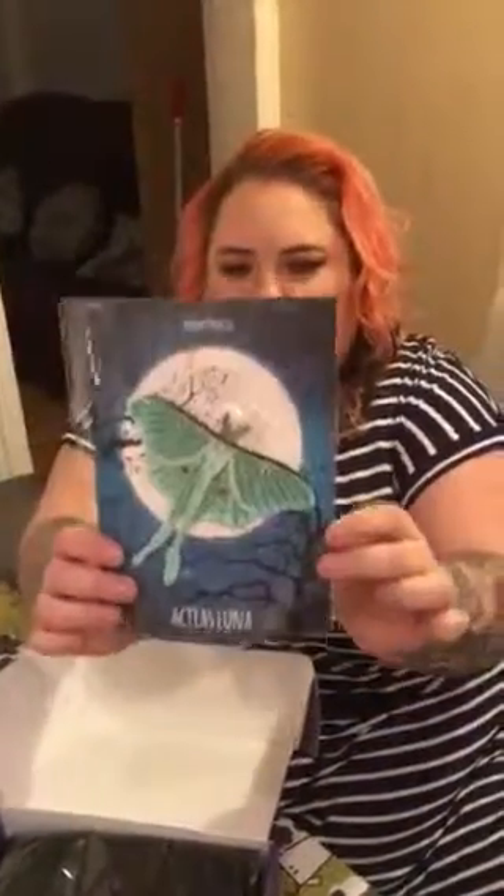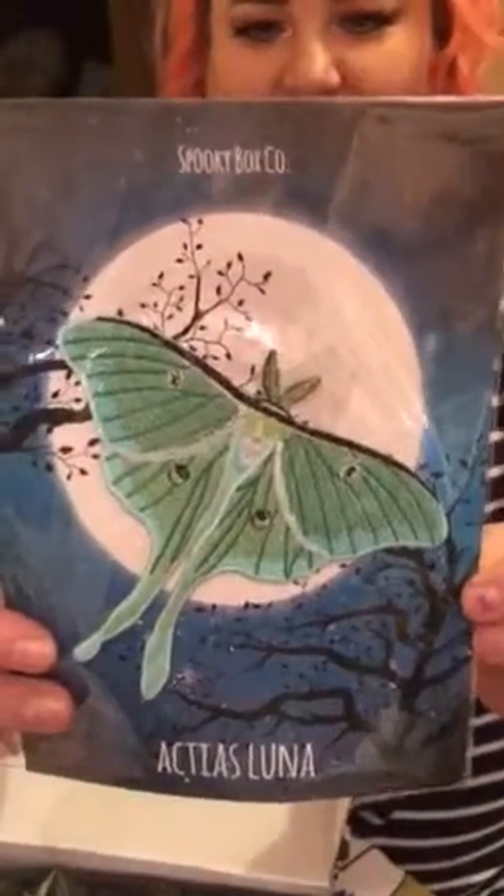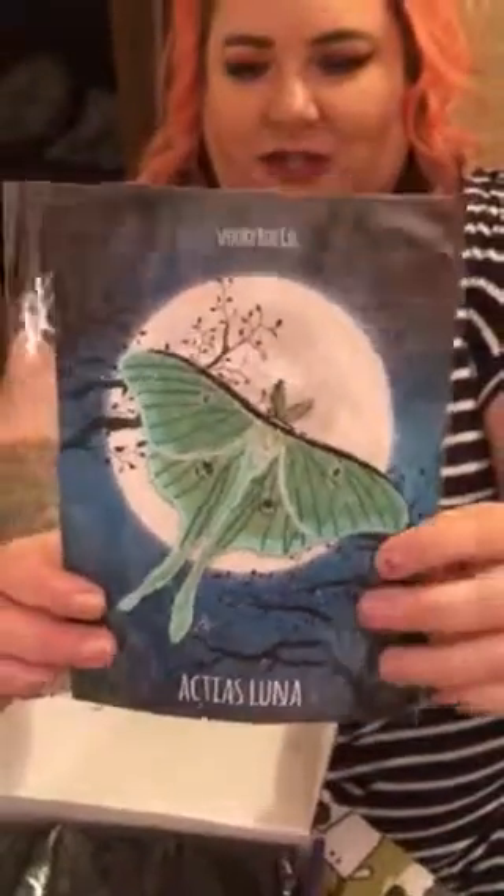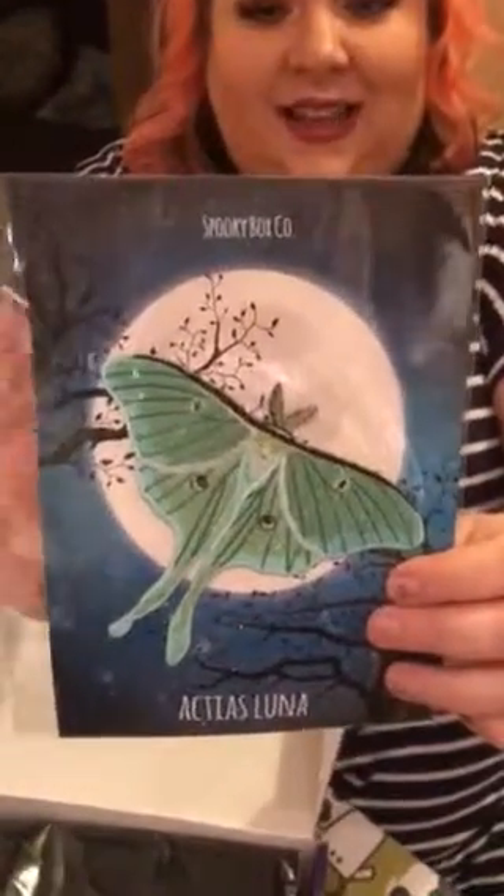The second item is craft stickers, which I'm sure my daughter will have fun playing with. Item number three is the moth iron-on patch, which I think is really pretty actually. I need to find something to do with all my patches — if somebody's got any ideas let me know, because I'm just collecting them up at the moment.